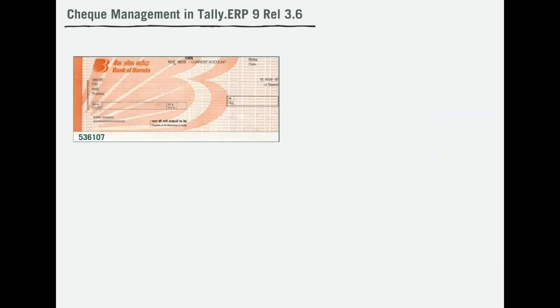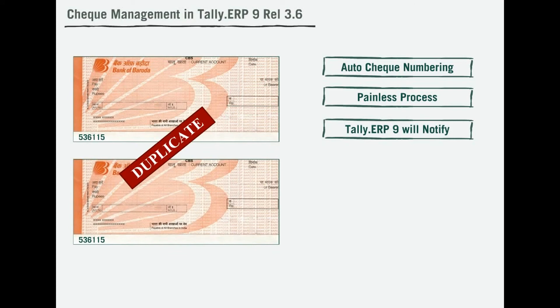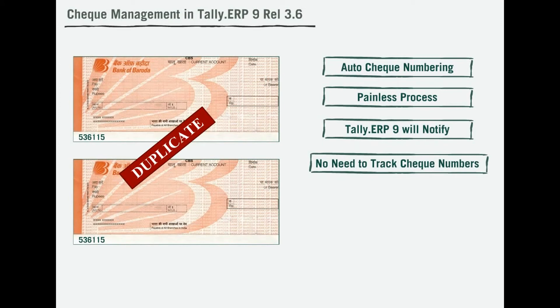Firstly, there is an option for auto-check numbering to make voucher entry a painless process. Also, Tally will notify you whenever there is duplicate check numbering during voucher entry. You will no longer need to track the check numbers which have been passed.